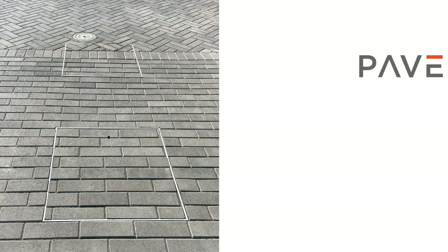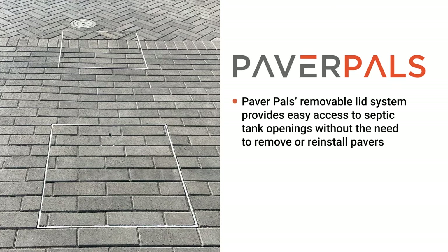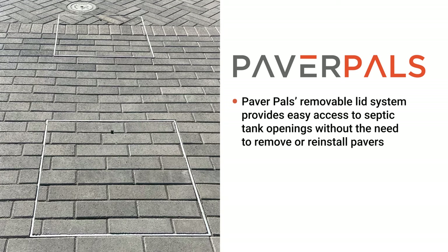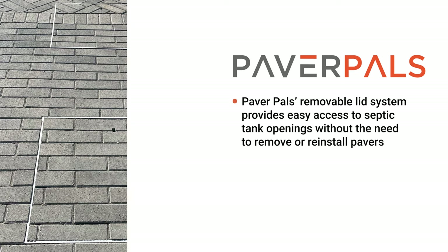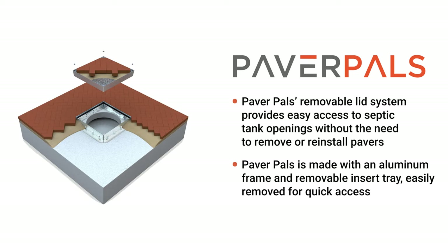Then he discovered Paver Pals. Paver Pals is a removable lid system that provides easy access to septic tanks and other utility openings without the need to disassemble driveways or other surfaces. And Paver Pals isn't just limited to driveways — it can be used on turf, for pool skimmers, and any utility access cover, making it a versatile solution for any type of hardscape.